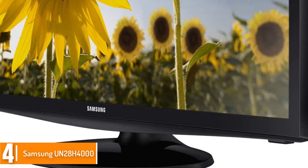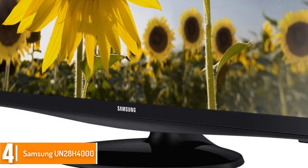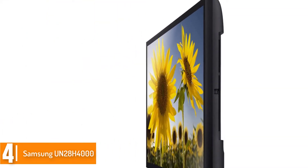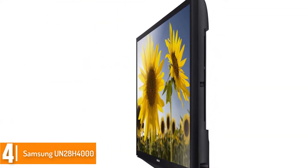It also has features to find content quickly. The TV also has an eco sensor that reduces the light output based on the room. This is one of the most energy-efficient LED TVs you will find.